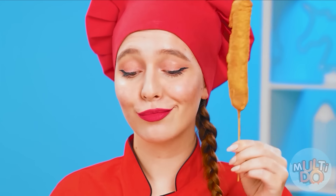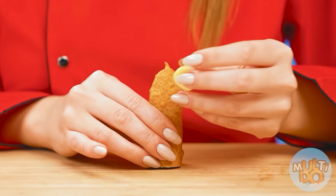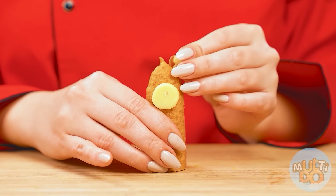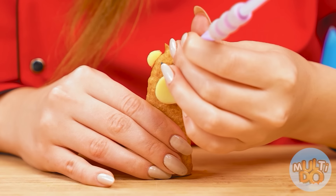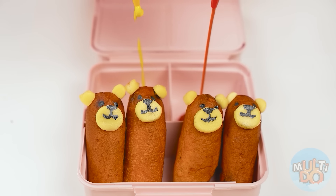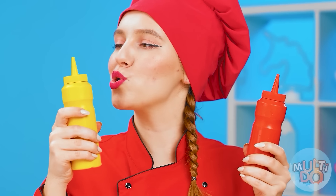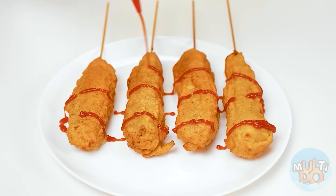The corn dogs are ready! The only thing left is to prepare them for a beautiful presentation — for example, to make cute bears out of them. We must not forget about sauces — we're gonna add some of them. Ketchup, mustard — and it'll be even tastier! My granddaughter will definitely like this corn dog! And I have a cheese surprise waiting for her! A little ketchup won't hurt, right? Paige, it's time to try!